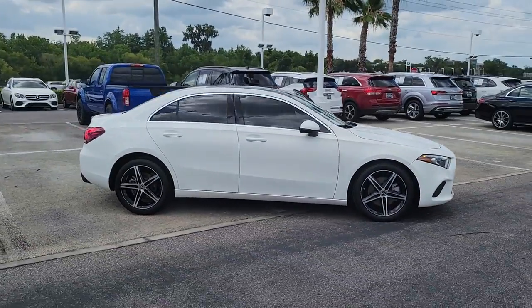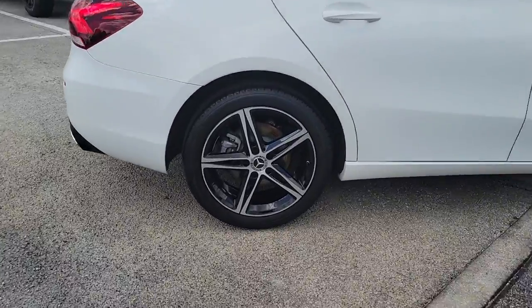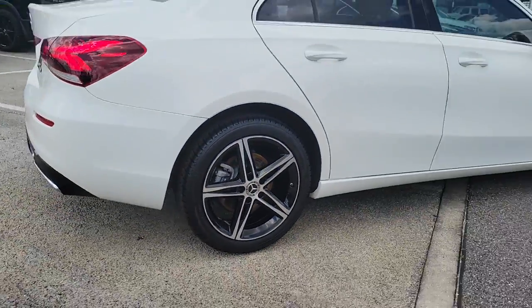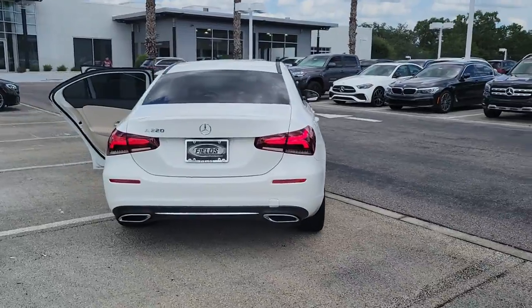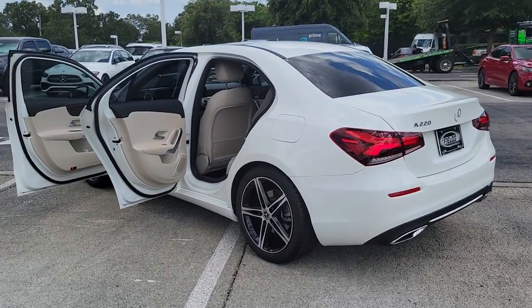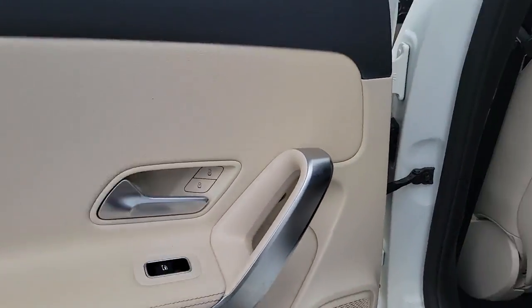Look no further than the 2019 Mercedes-Benz A-Class. This vehicle is an outstanding buy with fewer than 35,000 miles on the odometer. Take a closer look at this surprisingly affordable Mercedes-Benz A220. This upscale, subcompact luxury sedan offers a host of standard features, spacious comfort for passengers, and plenty of high-end style.